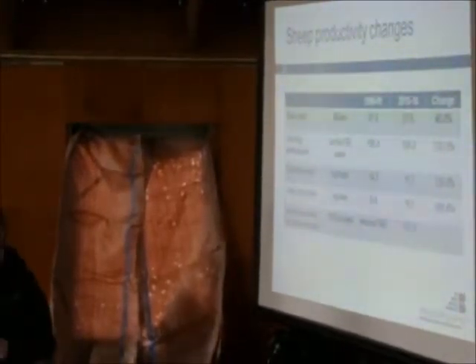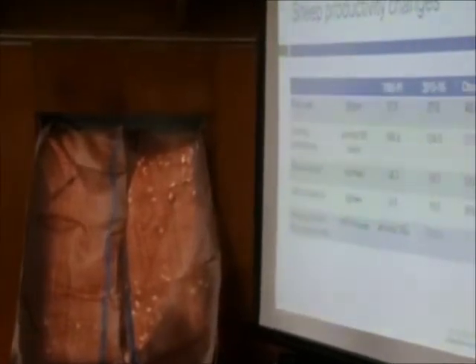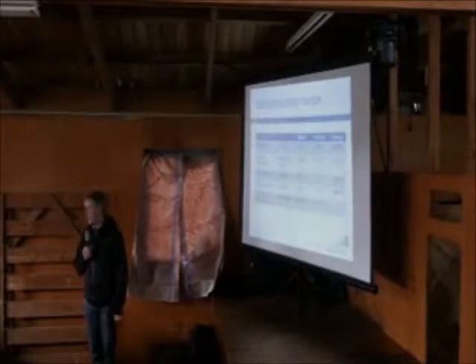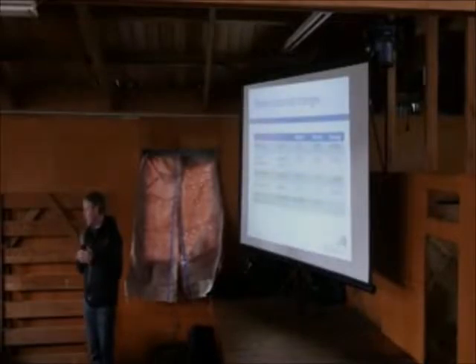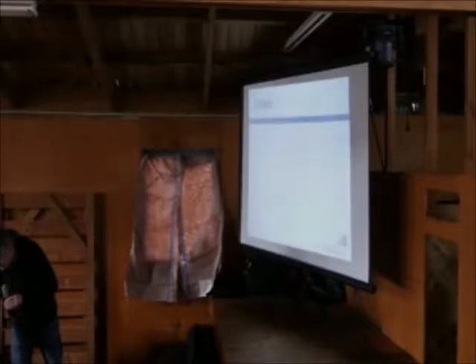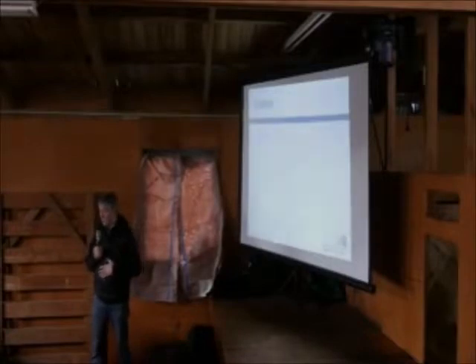All of those have contributed massively to those productivity changes. So we've moved our animals a lot. The problem with genetics is we make a small change each year, and so it's very easy to say I'm buying rams and I haven't really seen a difference. But when you take a step back and look over 10 years, you actually see that we've made substantial change. And it seldom really gets given credit to genetics properly.